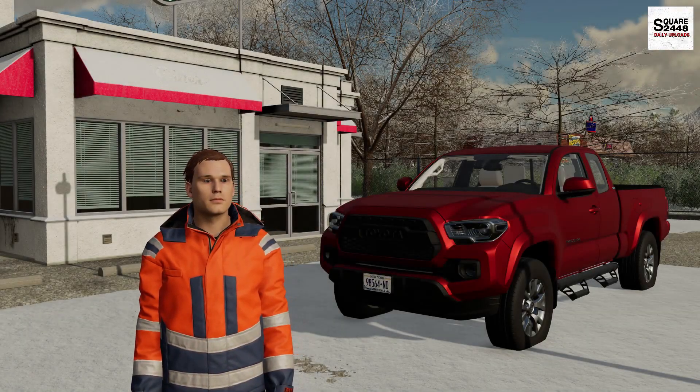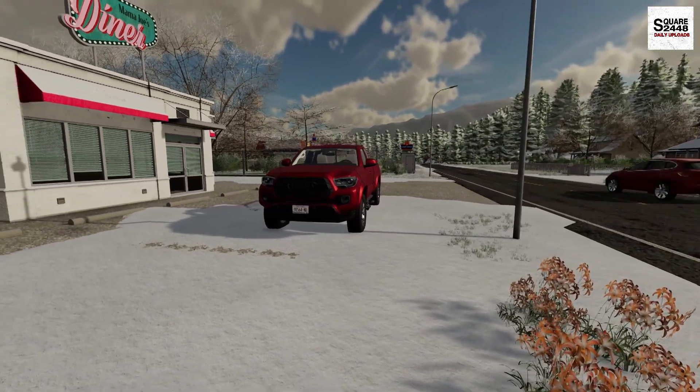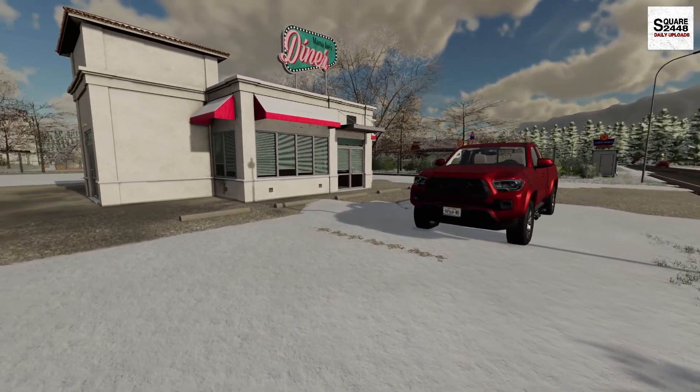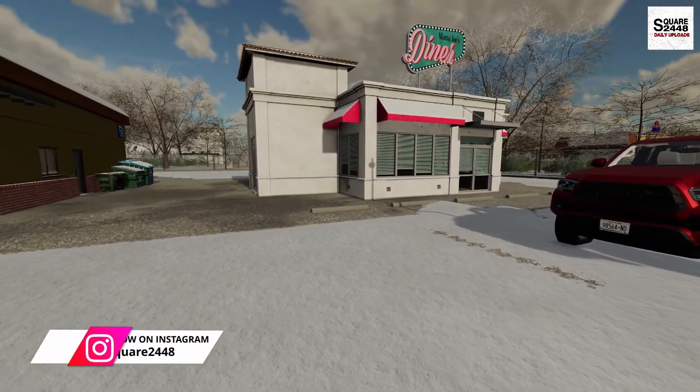Hi everyone, welcome back to Heavy Rescue. Overnight we got our first snowfall of the year, and oh boy guys the phones have been ringing. We've had cars sliding off the road all night long, and it's been a busy night here.